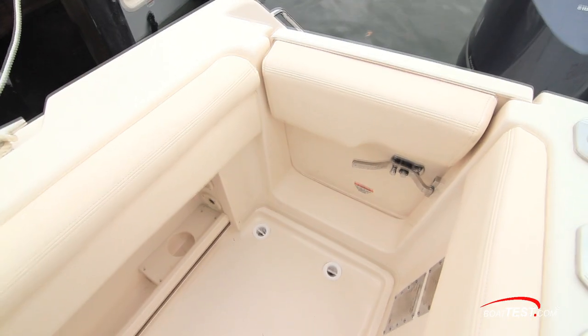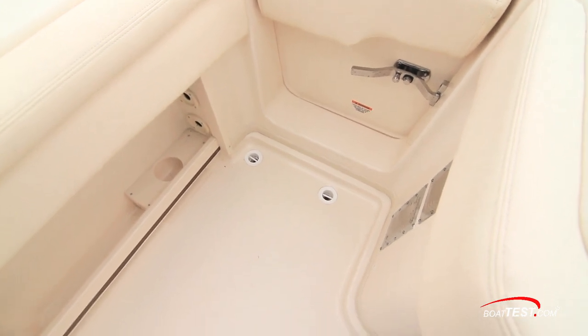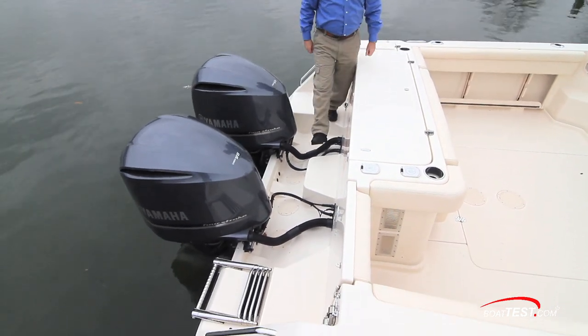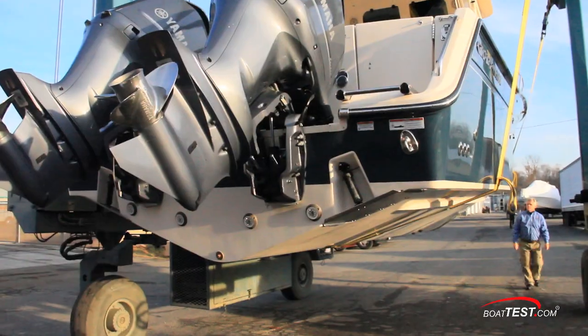But even if any water did make it into the cockpit, there are dual inch-and-a-half cockpit drains to either side, and that also makes it convenient for wash downs. Our test boat is powered by a pair of Yamaha V8 350 four-strokes, and it's nice that Grady-White included those service platforms at the transom.